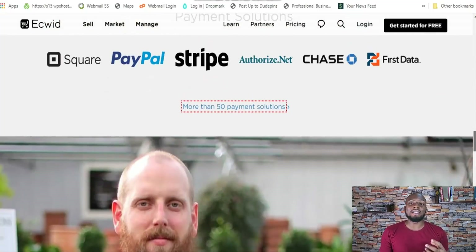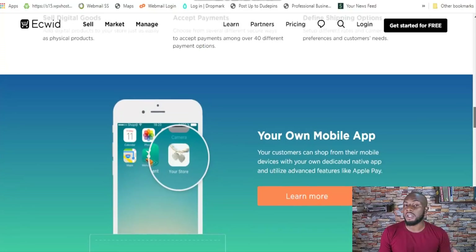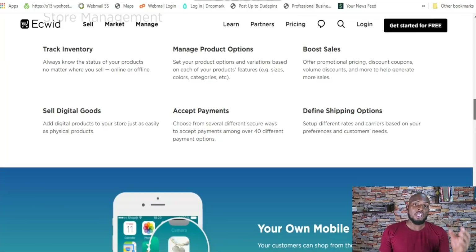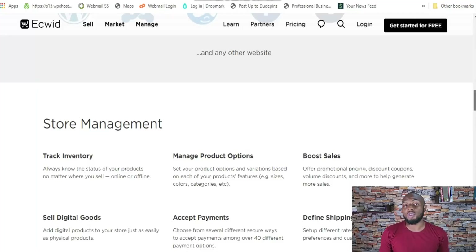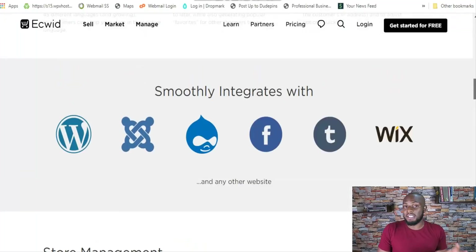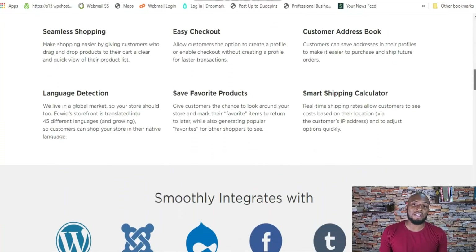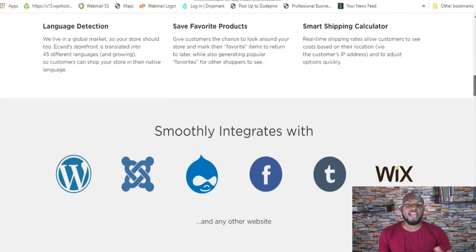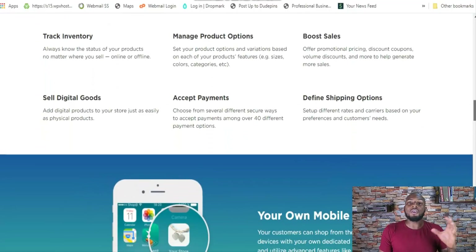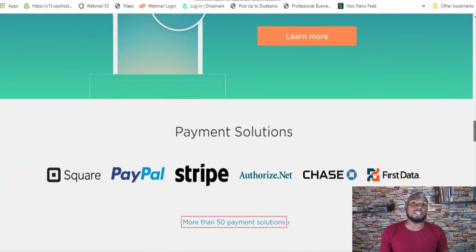One thing I really like about Ecwid is their emphasis on allowing you to use your current website or existing assets to create a fully functional e-commerce website. Shopify is really built for someone who wants to start from the beginning and build an online store from scratch, whereas Ecwid uses what you already have. It also integrates with marketplaces like Google Shopping, Amazon, and eBay. Since it's multi-channel, all your inventory is managed from one place, so you don't have to juggle multiple logins and reconcile stock across platforms. Ecwid does this wonderfully.